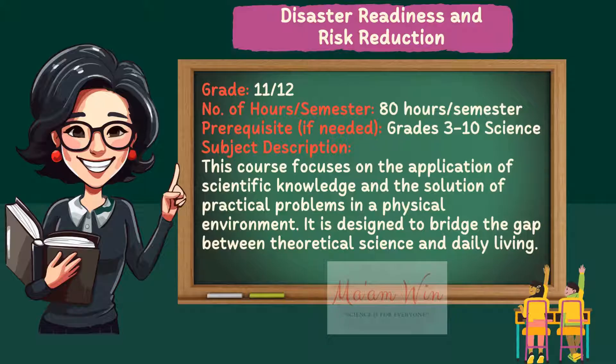In this video, I will be presenting the first quarter weekly content standard, performance standard, and the most essential learning competency. So, are you ready?